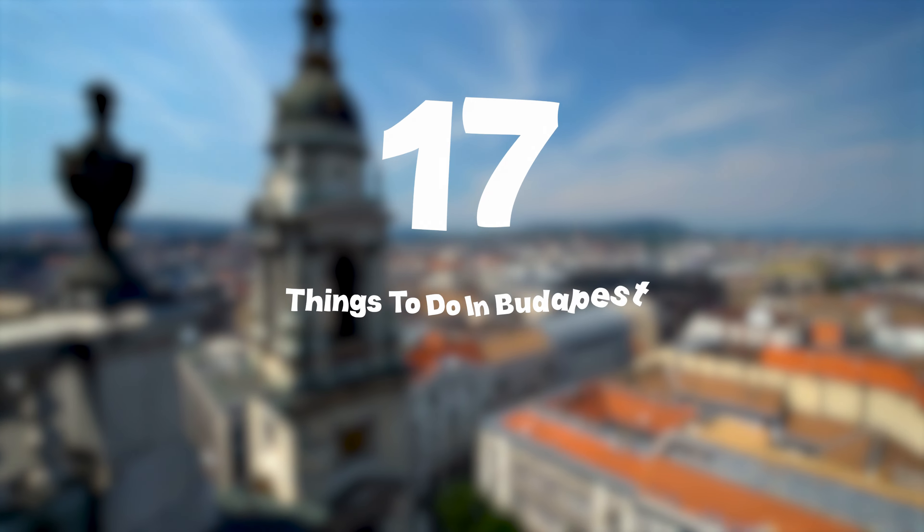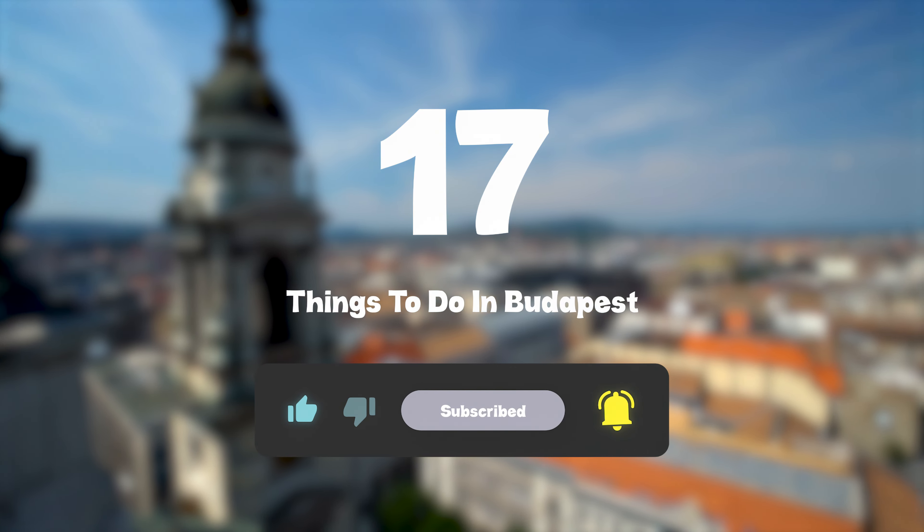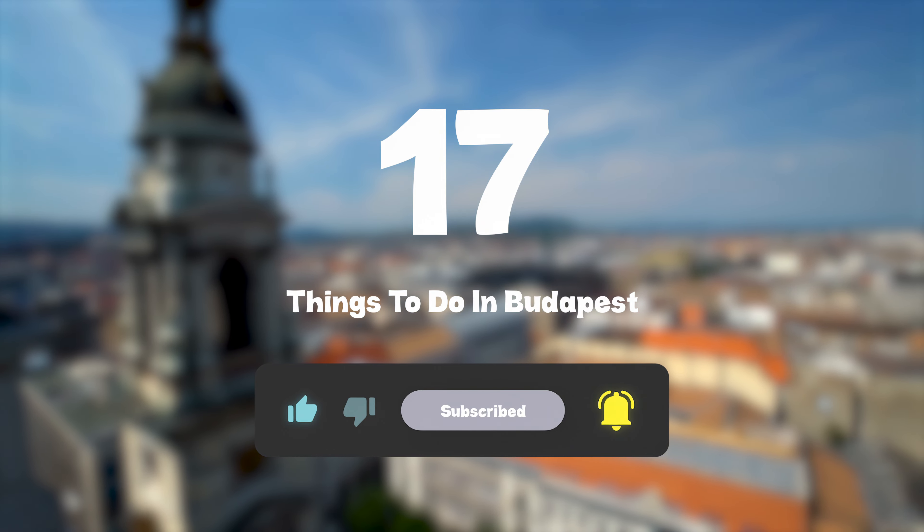So that sums up my top seventeen things to do in Budapest. I hope you enjoyed. If you did, please leave a like on the video. And if you're new to the channel, hit that subscribe button. Until next time, have a great day.